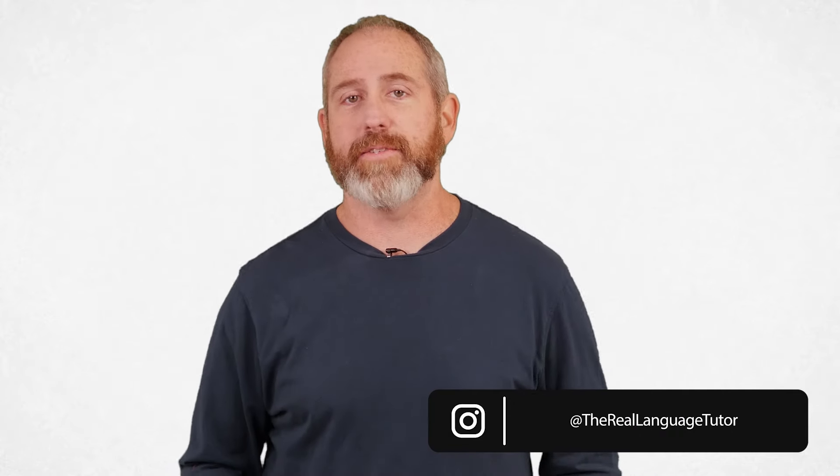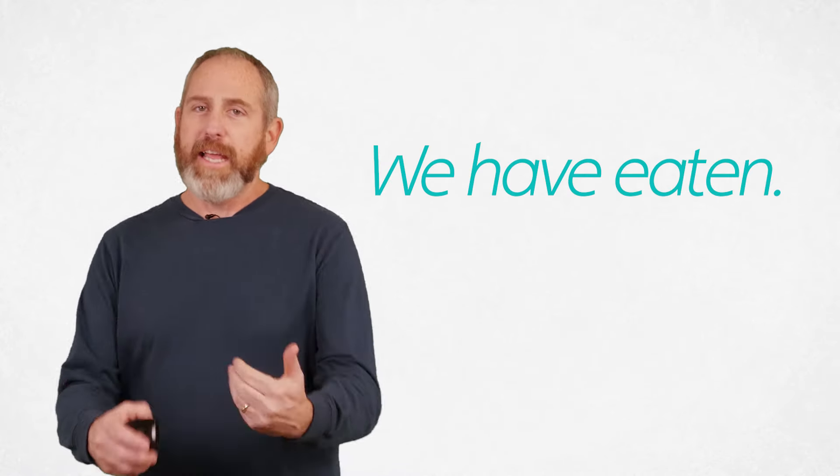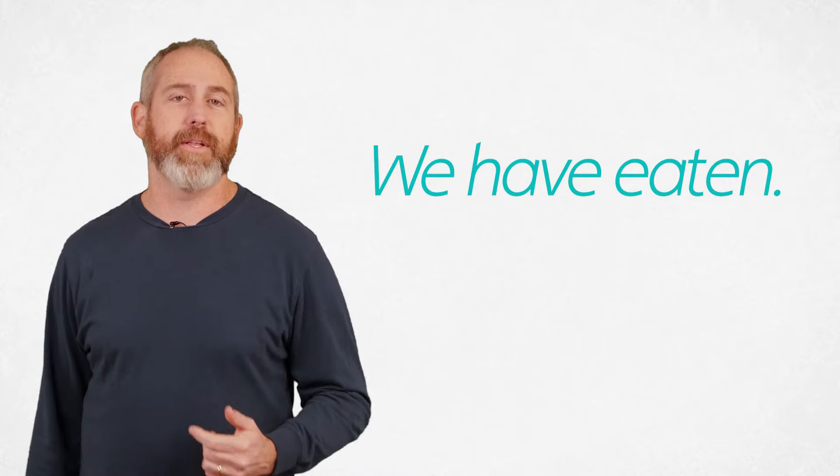Somebody said, wow, there are really that many tenses. Yes, but we're just kind of using the same stuff in different ways. So no big deal. I am excited because today this is the present perfect indicative. And what that means is that you're saying something has been done. I want to give you some examples here on the screen so you can see the English version of the present perfect indicative.